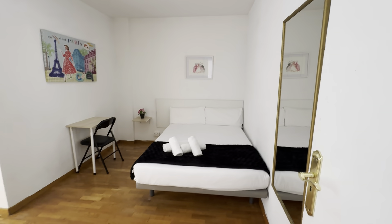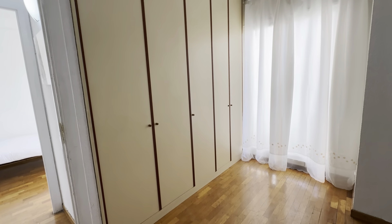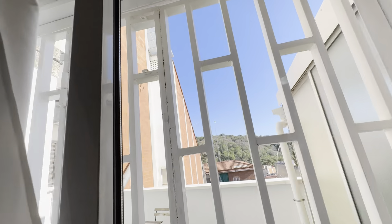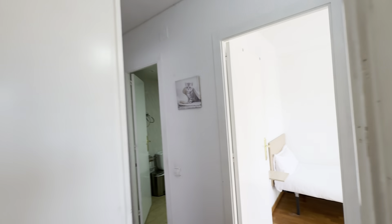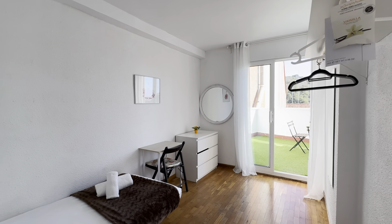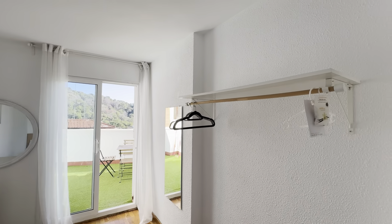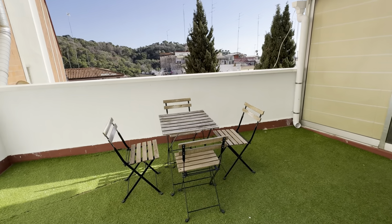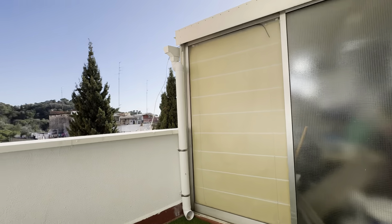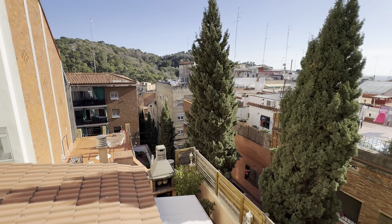Third room over here with a double bed this time. Same with a little desk over here and a big wardrobe. These two rooms have access to the terrace. So you still have your single bed, table, drawers, and hangers. And the terrace itself — like this — with these views. And that's it.